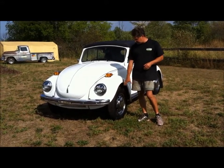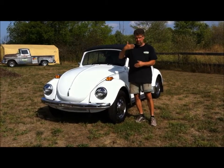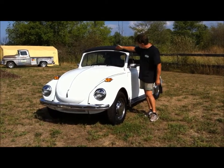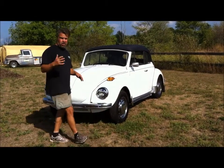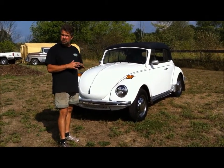The Super Beetle gives you the MacPherson strut front suspension. The spare tire in the front lays flat as opposed to upright, and 1971 is the first year that they have the Super Beetle with the short flat windshield. We performed a ground-up restoration on this car and we've done a lot of detail on it. We've added a few extras but kept it looking as stock as possible.